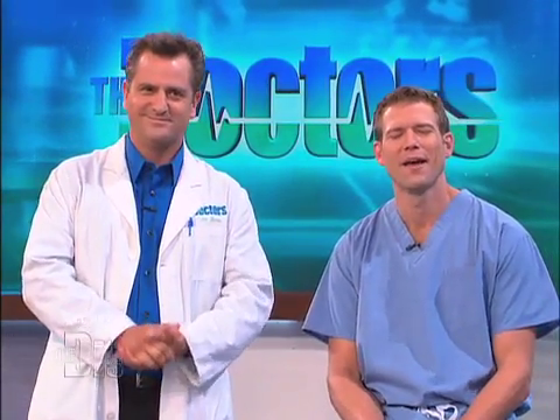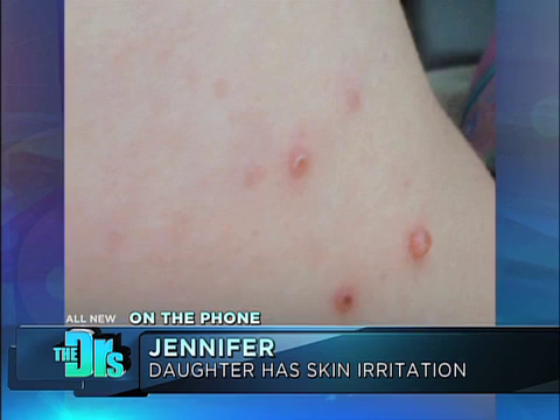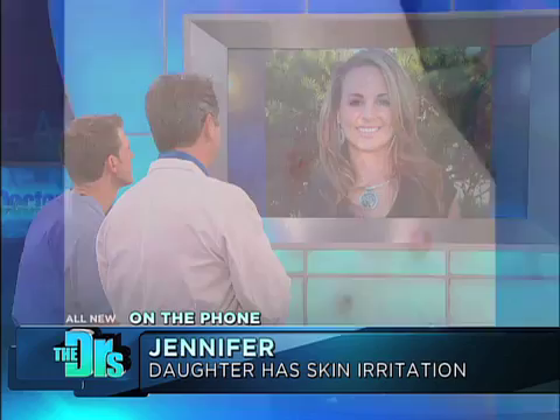For our next irritating question, we have Jennifer on the phone. Welcome, Jennifer. Hello, Doctor. I'm actually calling about my three-year-old daughter, Kylie. She has some weird bumps on her side that seem to be spreading. The doctor said it was called something like molluscum contagiosum. What is that, and how did she get it?